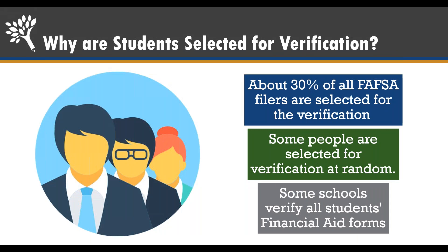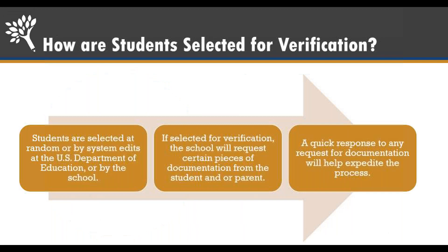About a third of all FAFSA filers are selected for verification. You can be selected whether you do the FAFSA or the WAFSA. Some people are selected randomly and sometimes it's to clarify an error. Students can be selected randomly by the Department of Education, or schools may select you to verify different income information. No matter how you're picked, you have to respond quickly — there are deadlines for verification.